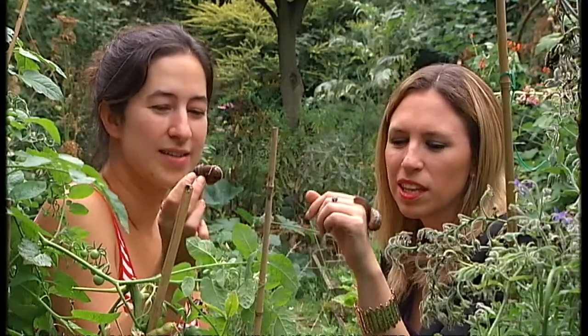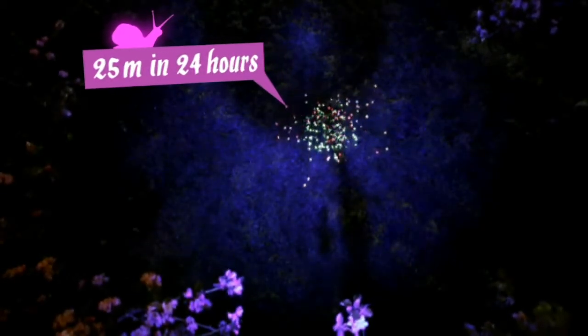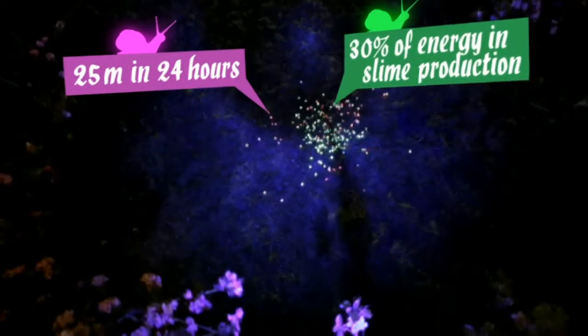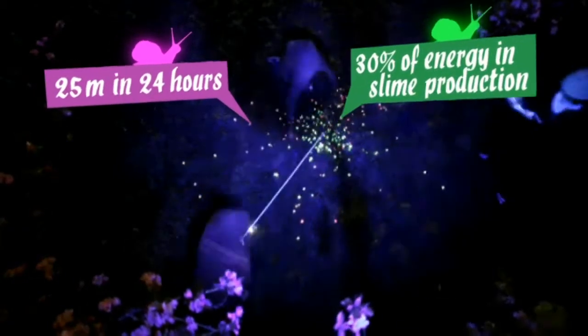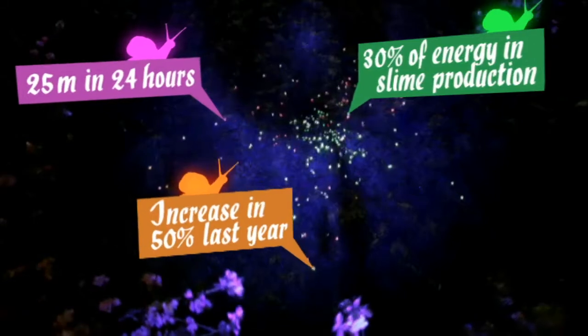What did you think, seeing them in all their day-glo glory racing across the garden? I thought they looked really impressive. They can shimmy up to 25 metres in 24 hours, and use up to 30% of their energy in slime production alone. They're on the rise, too. According to the Royal Horticultural Society, their numbers increased by 50% last year.